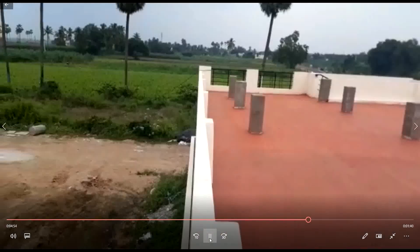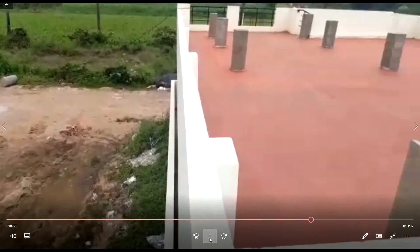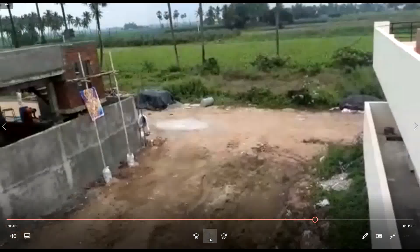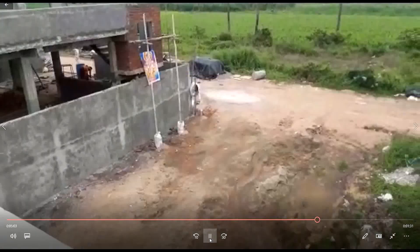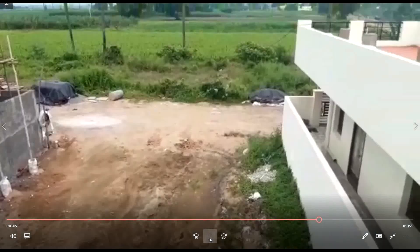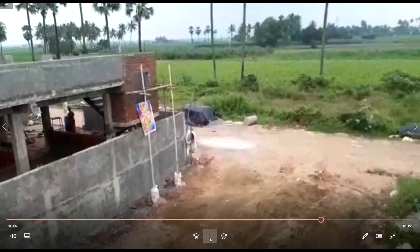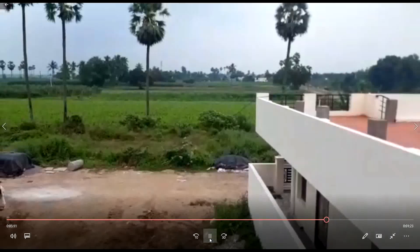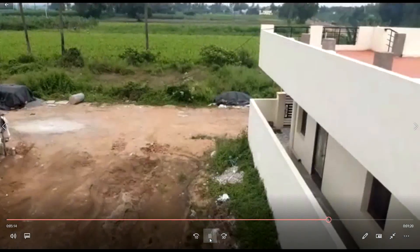This is where I have already cut independent houses. This is where I already developed plots and called in developers. There will be a chance for price appreciation here.